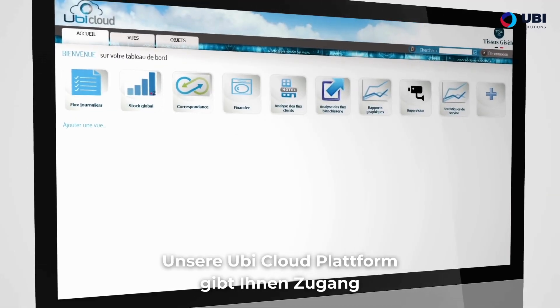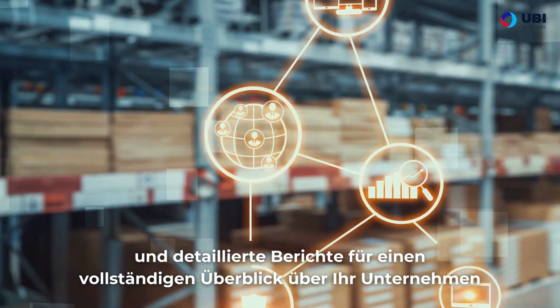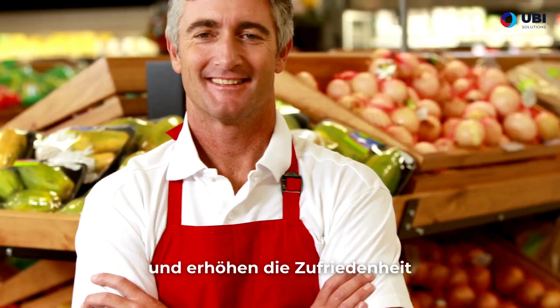And that's not all — our Ubi Cloud platform gives you access to customized KPIs, interactive dashboards, and detailed reports for a complete view of your business. With Ubi Retail Boost, improve the customer experience and increase satisfaction.